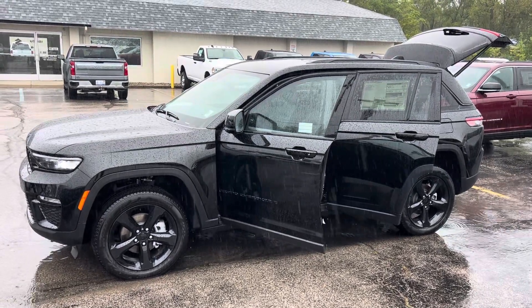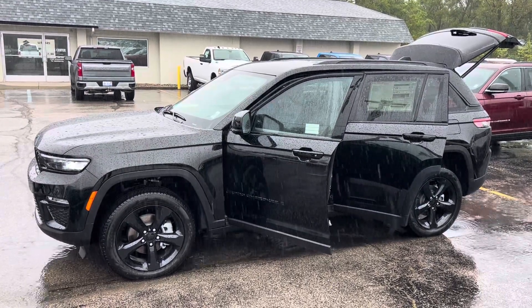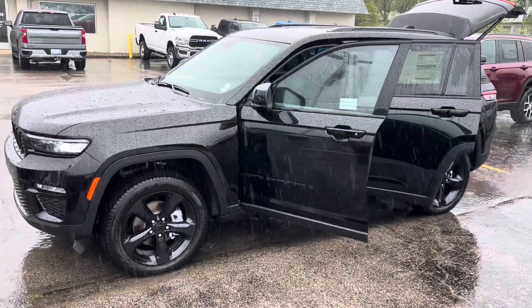Hey guys, I figured I'd step outside on this beautiful Tuesday afternoon. This is the 2024 Jeep Grand Cherokee Limited with the black appearance package. I'm going to give you a quick walk-around tour.